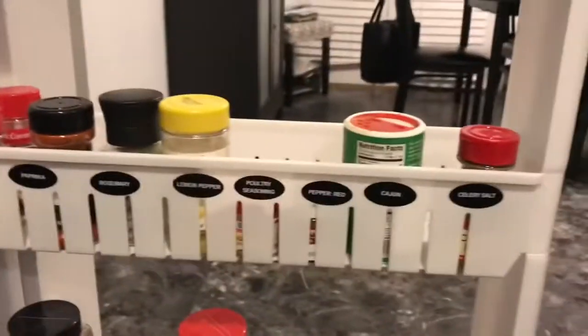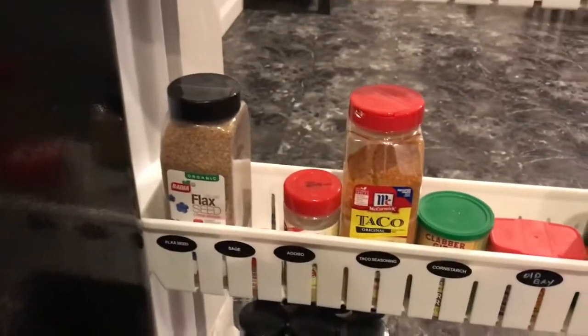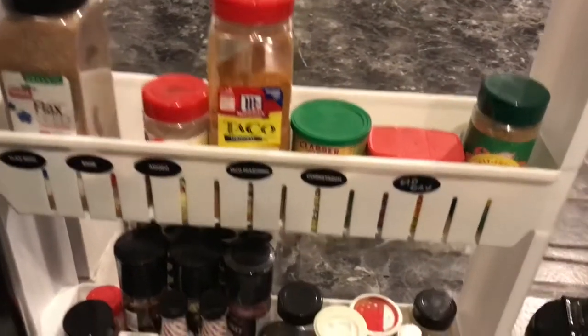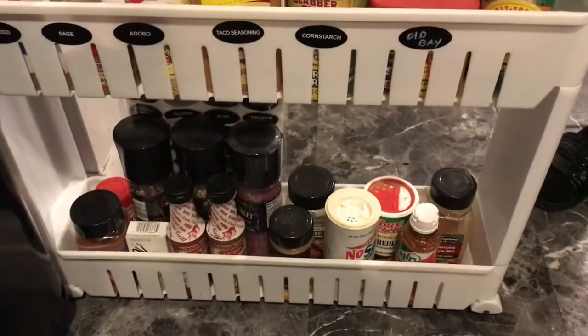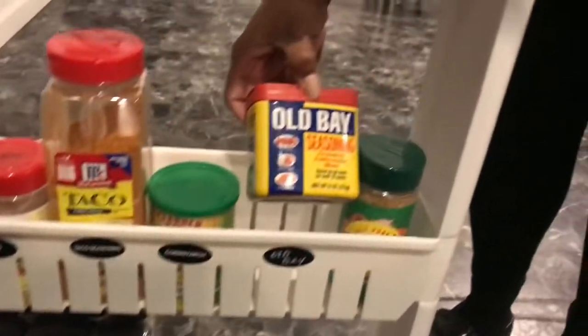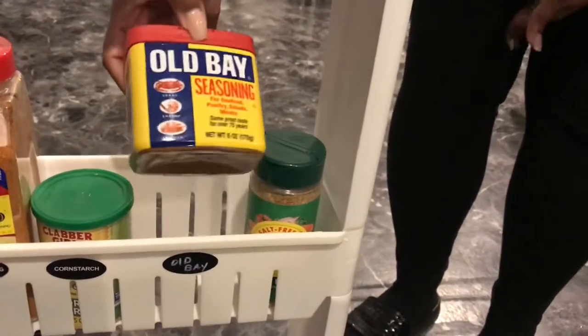I also got some flaxseed because my iron's a little low and I'm going to try to incorporate that into my diet. I love my Spanish adobo, living pepper, and I always have to have my Cajun seasonings. And 'Obey' — Tony Chachere's — is a great Cajun seasoning. You can put it on shrimp, on fish, basically any type of seafood. It's amazing. If you're from Louisiana, you know all about it.